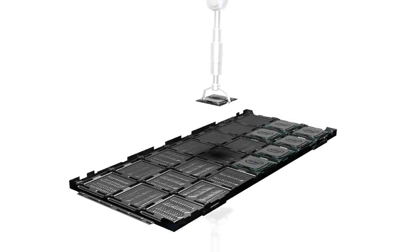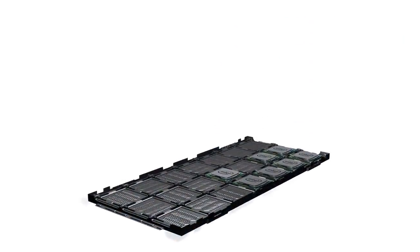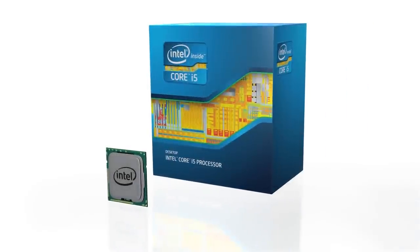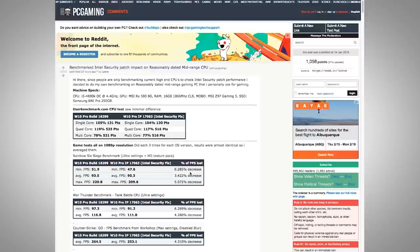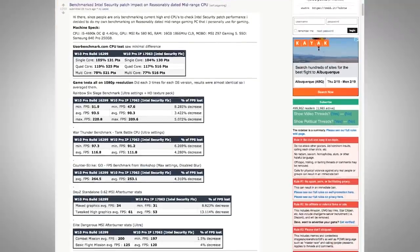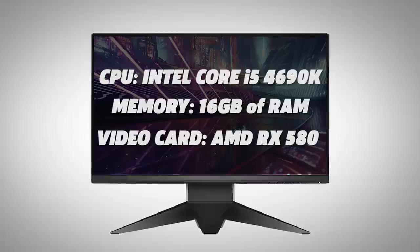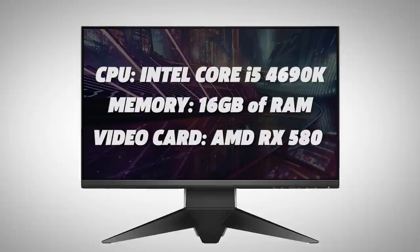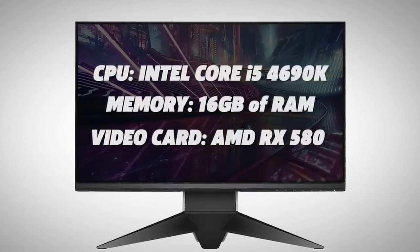Unfortunately, there are some drawbacks. By nature of placing additional instructions between the CPU and OS, the overall workload is increased and will slow down processor performance. A Reddit user on RPC Gaming ran their own benchmark tests before and after the Windows 10 security update to see how much performance was impacted in a handful of games. The claimed loss in frame rate ranged from as little as 1.5% to as large as 13.1% depending on the game and benchmark. These numbers came from a system equipped with an Intel Core i5-4690K CPU overclocked at 4.4GHz, 16GB of RAM, and an AMD RX 580 video card.